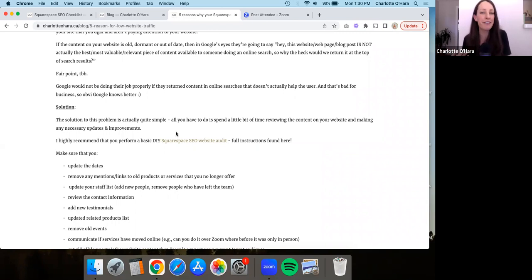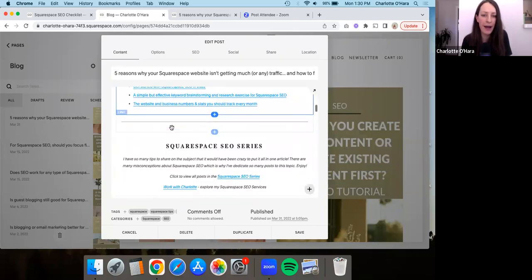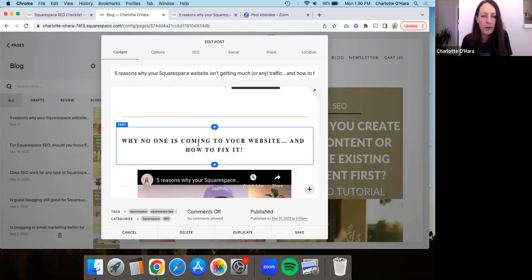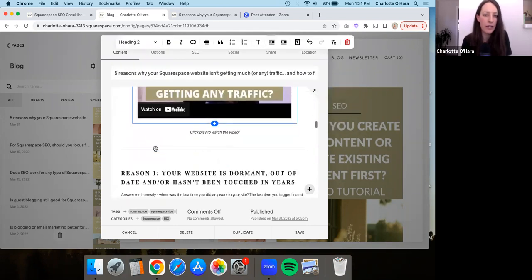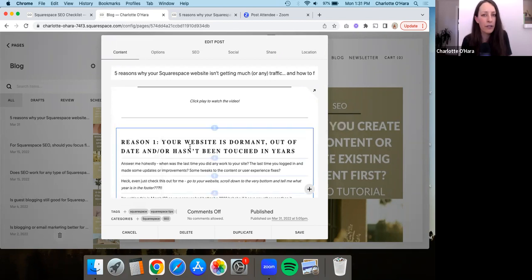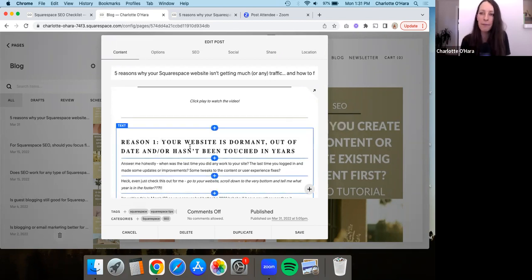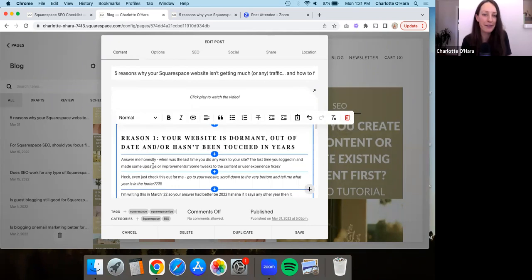We're doing this mostly for Google, but also for the person reading the blog post. On the back end, make sure that sections of text are set up as headers using the header dropdowns. In most cases I recommend that the headers within the blog post are either heading two or maybe heading three. If you're on 7.1 this might look a little different, but the same principles apply.